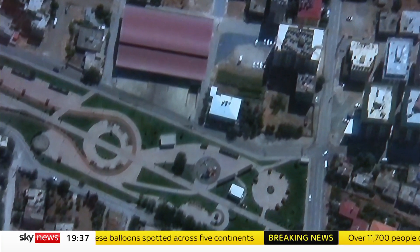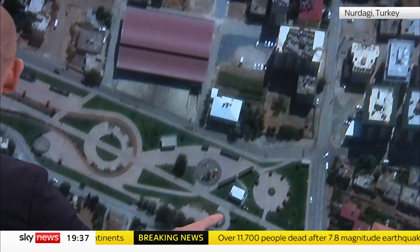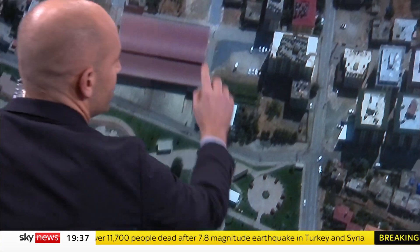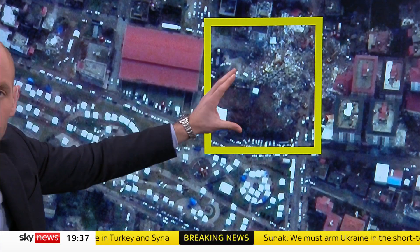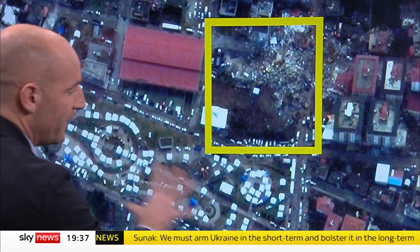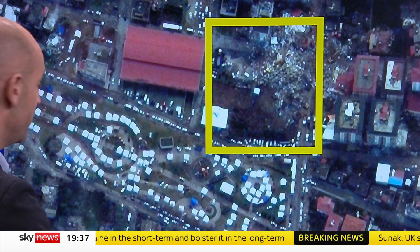This is from Turkey. I want to show you some before and after satellite pictures. Pay attention to this strip of green here — I'll just mark it for you — and pay attention to this building too. What you'll see, if we just move it on, is that building has been completely demolished in the earthquake. But we've also had all these tents appear here as part of that rescue, that search and rescue effort, that reconstruction effort.